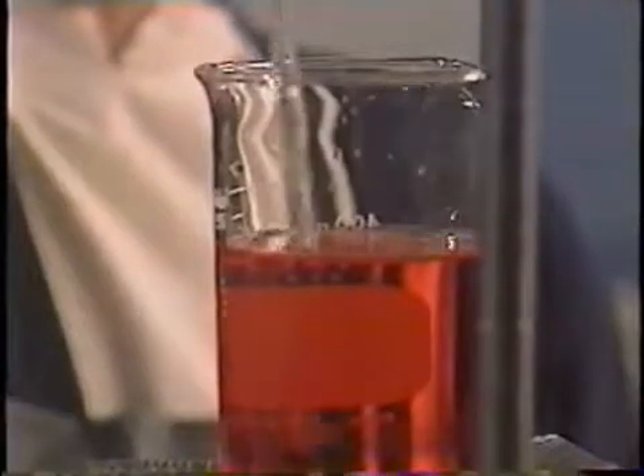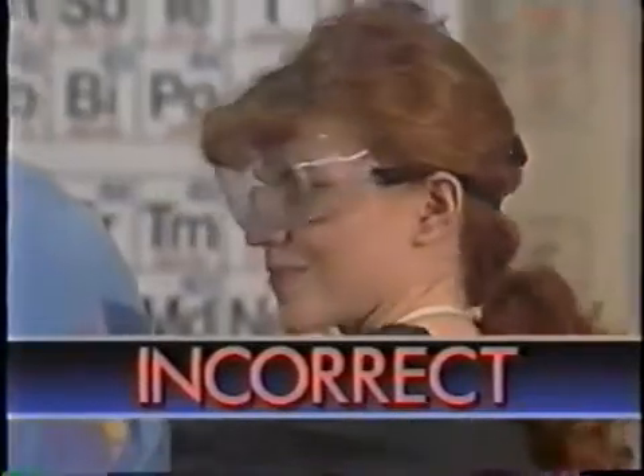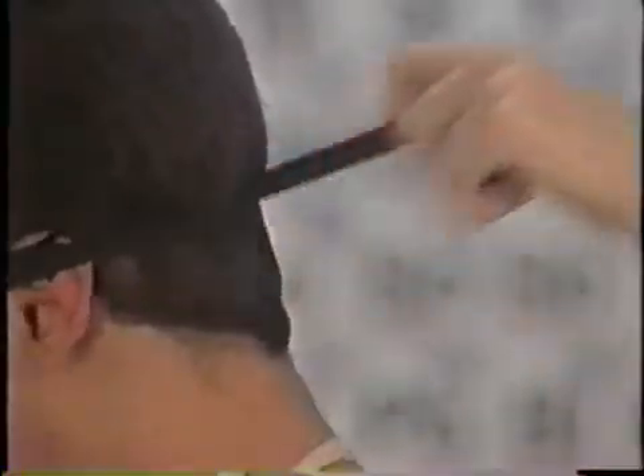A chemistry laboratory is full of beakers and bottles holding chemicals. Fooling around can have disastrous consequences — you could scar yourself or others for life, or even cause blindness.